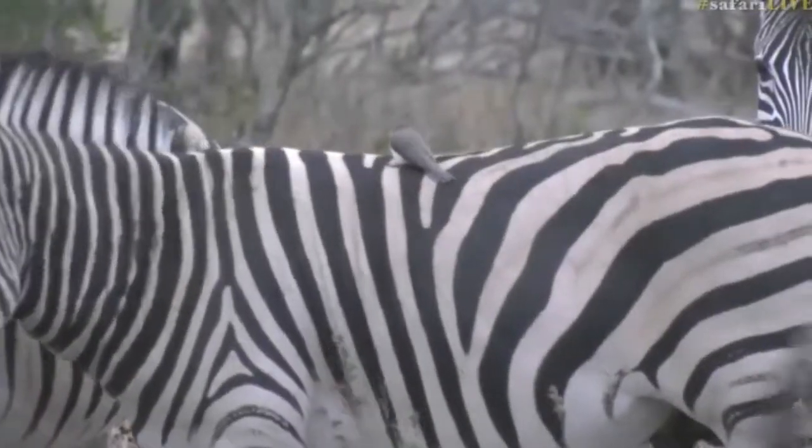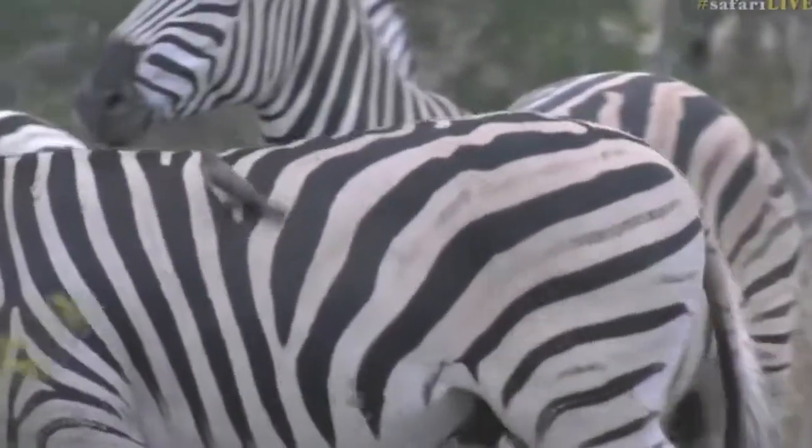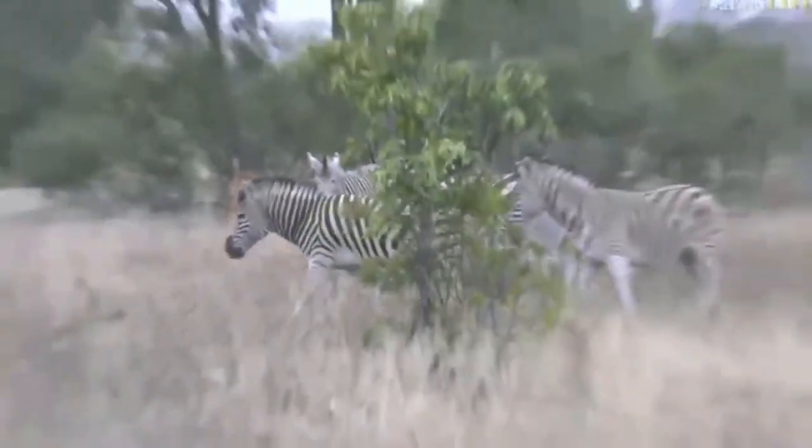Seems to be quite a big herd. I think there are about one, two, three, four, five, six, seven — about ten of them around.